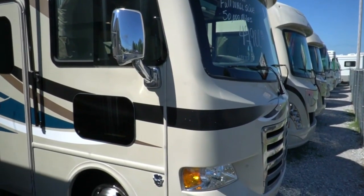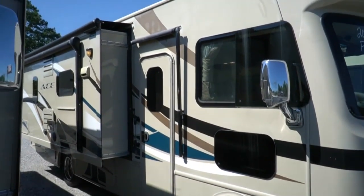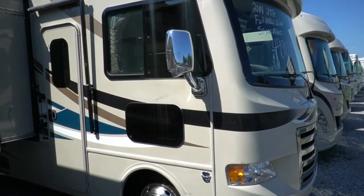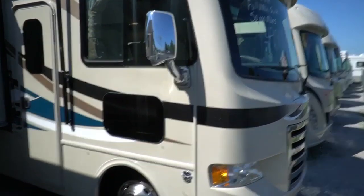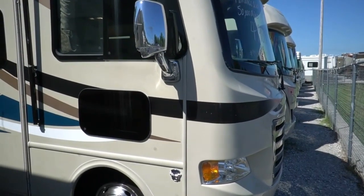This particular one's got 54,000 miles. It's got 87 hours on the generator. It's got a slide, and this is the shortest full-size Class A that you could buy in 2014. It's in very nice condition for the year model and the price.